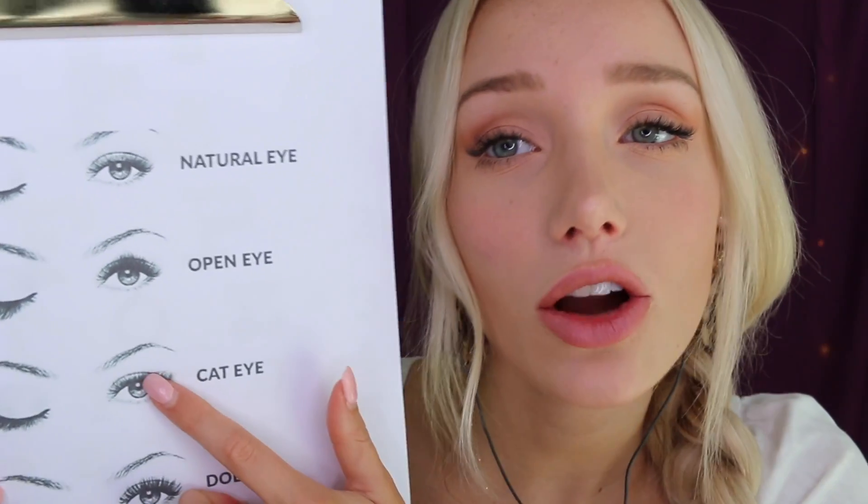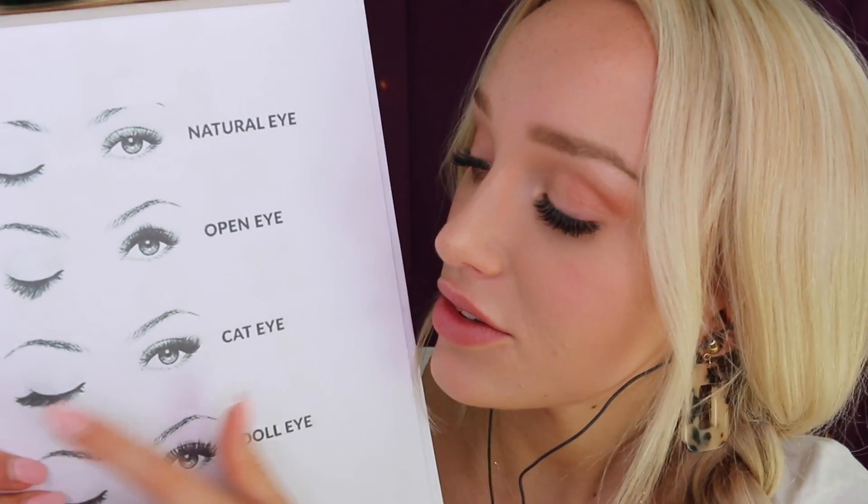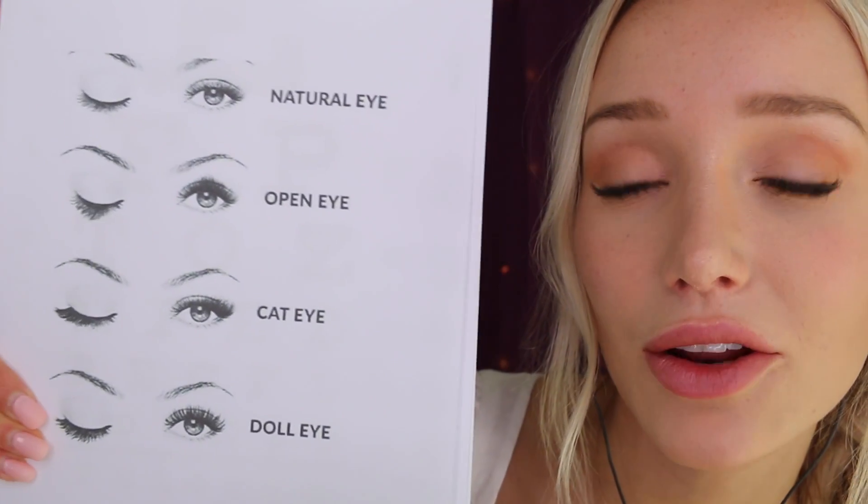Then we've got one of our most popular styles — the cat eye, which I believe is what I have right now. There are basically longer lashes tapering out towards the outer corner of the eye. This creates a very open look, and it draws attention upward so it makes your eyes appear more lifted and full. Certain facial types look really good with the cat eye, so it's down to what you personally want as well.